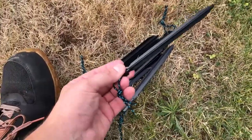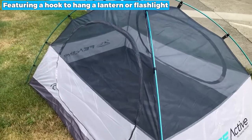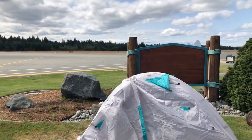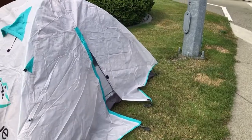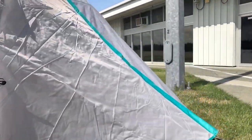The tent's interior is thoughtfully designed, featuring a hook to hang a lantern or flashlight and two pockets for conveniently storing your camping accessories. Nonetheless, it would be best if it could add air vents. Overall, this tent is an exceptional investment for outdoor enthusiasts seeking durability, versatility, and comfort.